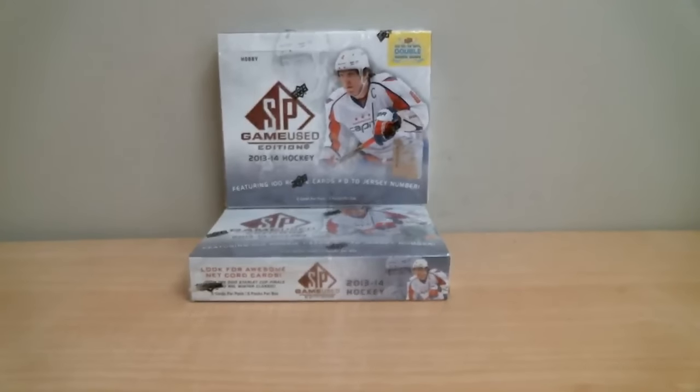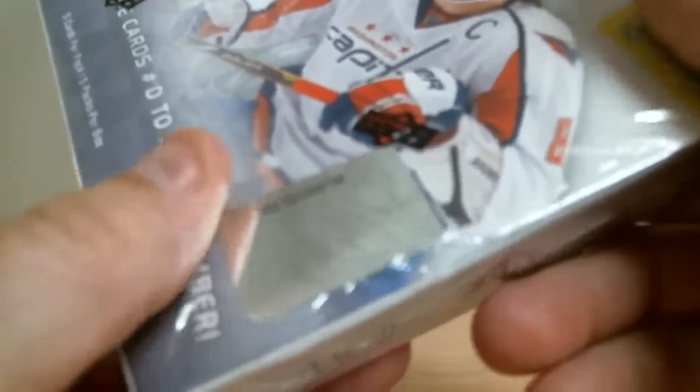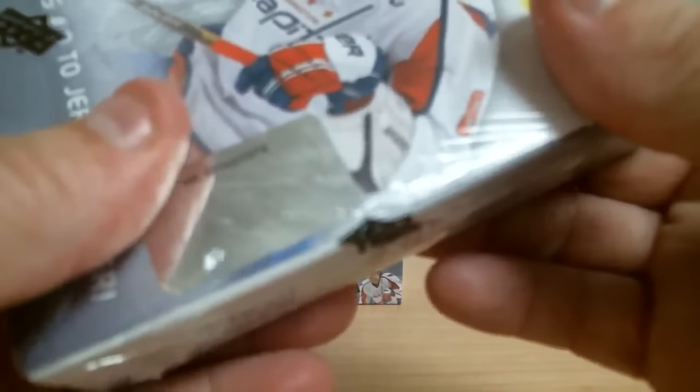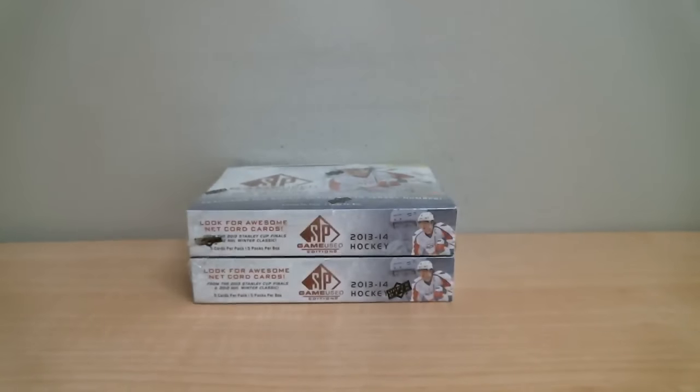Our first box number is 221-428-736. Second box: 1-221-431-074. We've got 5 cards per pack, 5 packs per box, for a total of two boxes to open.